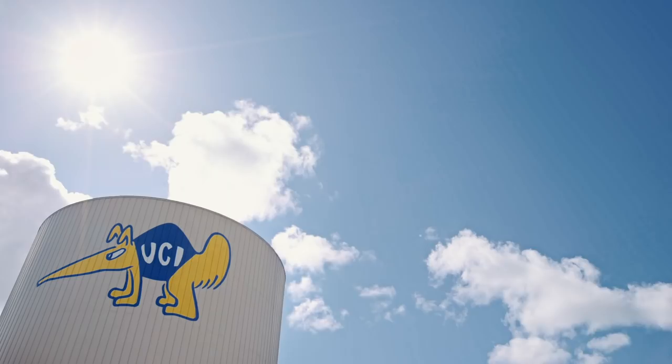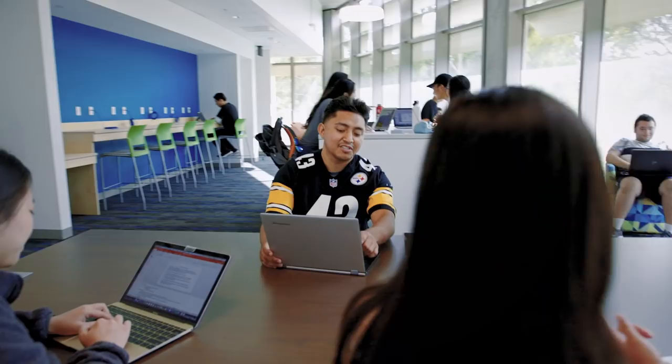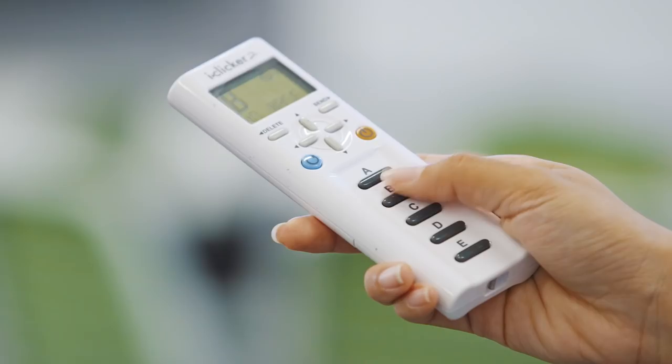In a changing world, UCI is equipping our diverse students with the skills and technology they need to succeed. Because when something clicks, brilliance happens. Welcome to the Anteater Learning Pavilion, where 21st century education just clicks.